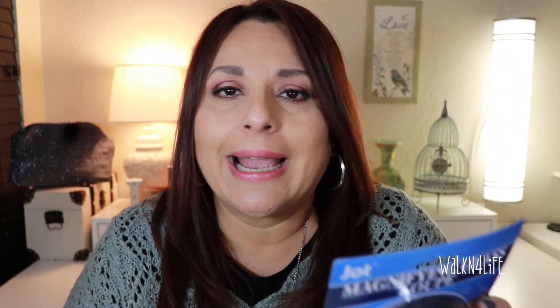I picked up this Jot magnifying glass because when I have my contact lenses I can see everything perfectly, but when I want to read something small — small print — I can't. So I got this to leave here.